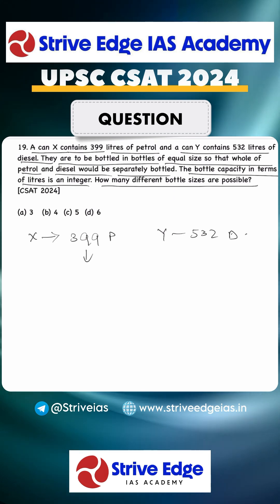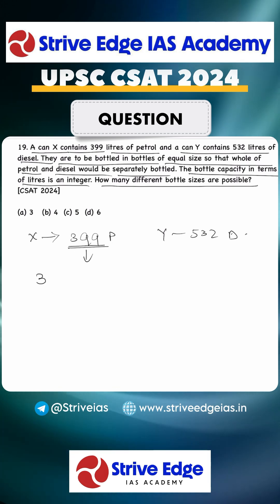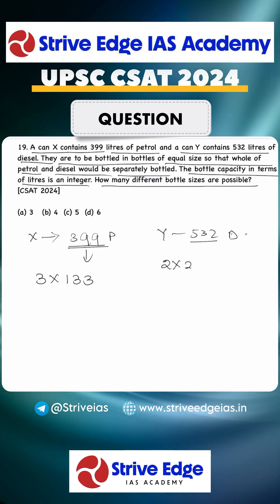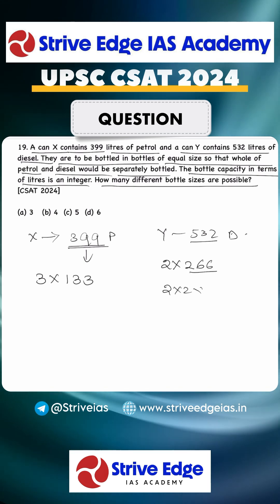We will factorize each number into prime factors. For 399: it is divisible by 3, so we write 3 × 133. For 532: it is an even number, so we write 2 × 266, and again 2 × 2 × 133.